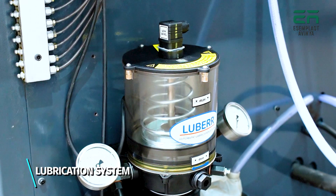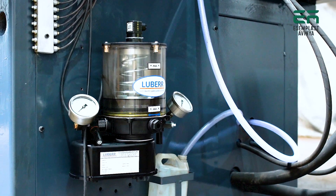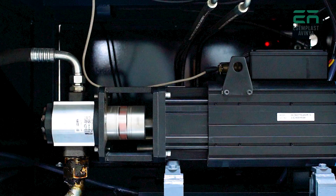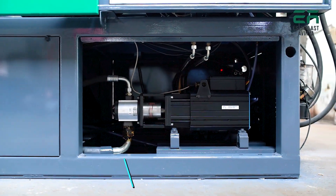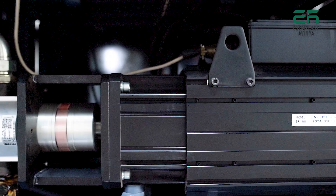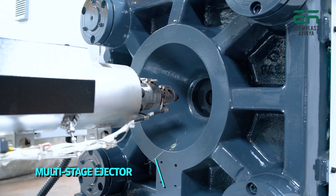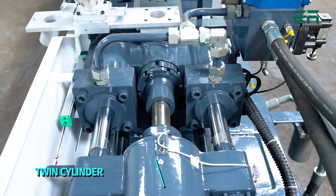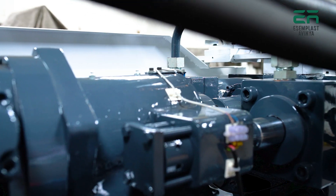Lubrication system: the automatic progressive grease distributor lubrication system ensures continuous and optimum lubrication to reduce friction and extend toggle life. The hydraulic power pack integrates a servo motor and energy-saving pump, reducing overall noise and delivering maximum power saving. A multi-stage ejector provides high ejection force.